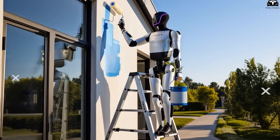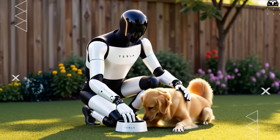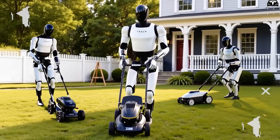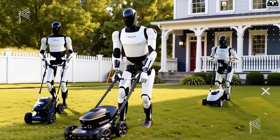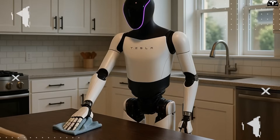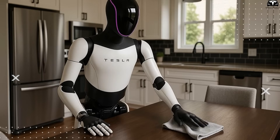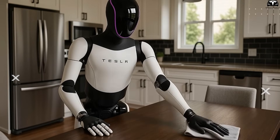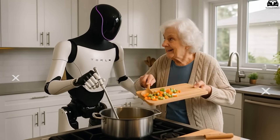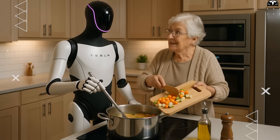However, that leads to a bigger question: are you ready to let a smart robot like Optimus handle household tasks such as cleaning, cooking, or even childcare? Despite the convenience, there are still valid concerns. Can the robot ensure the safety of children? Can it maintain proper hygiene when switching from dirty tasks to food-related ones? These concerns are entirely legitimate and must be addressed clearly before Tesla Bot can truly become an essential part of every home.